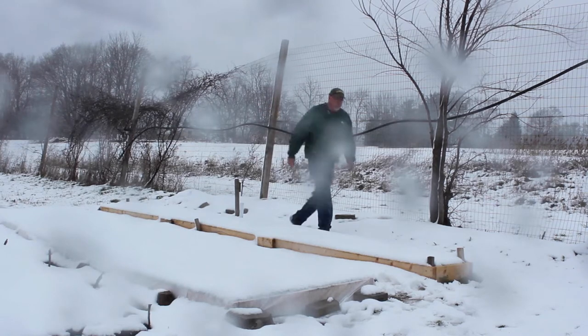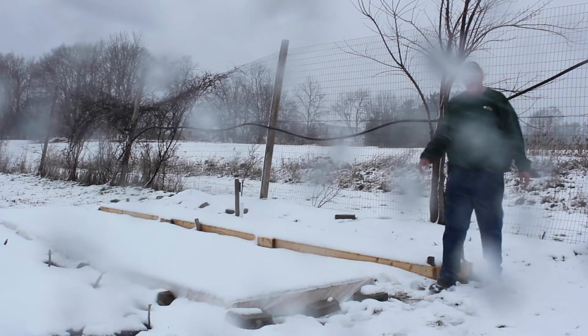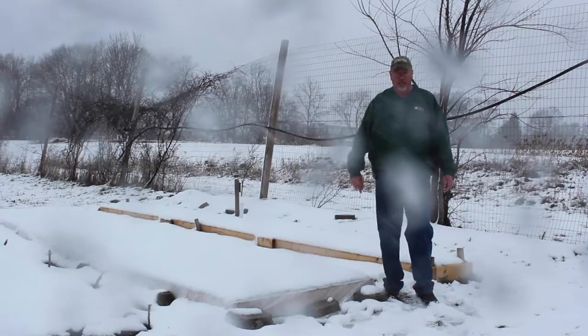The low got down to 32. Right now it's 34 degrees. But that's all I have to show you out here. Let's go inside and I'll show you the starts I've got going and some of the work that I need to do on my tomato plants.